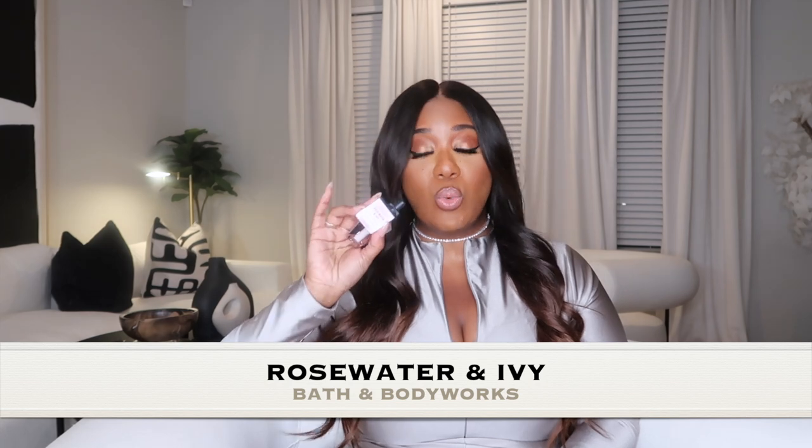One of my favorite wallflowers for all year is the Rose Water and Ivy scent. It's super strong but very fresh — it has a rose scent with a watery vibe. It's so beautiful, but I only use it downstairs on my first floor because it's so potent. In my open concept home, it fills up the entryway, kitchen, garage area, and dining space. It's a great scent for spring and summer.